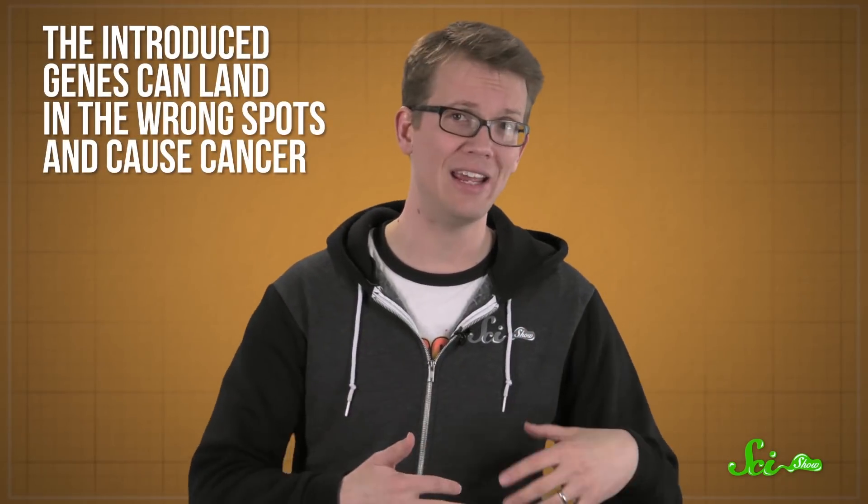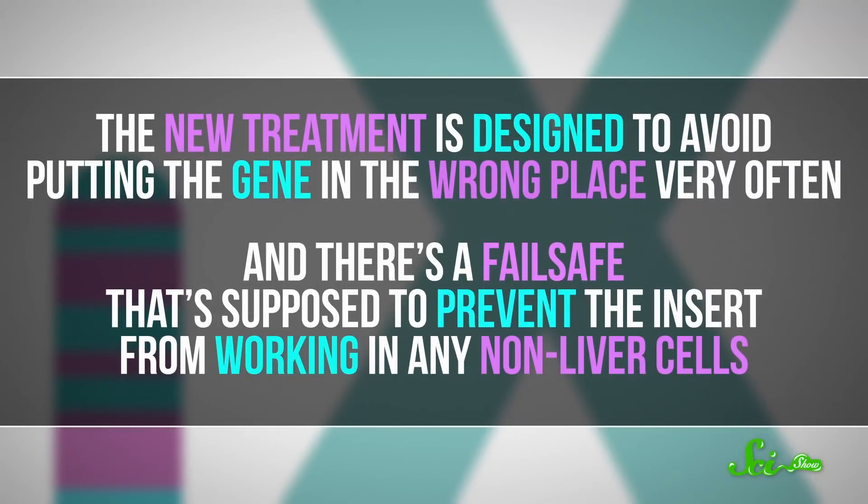But that's a big if. Gene therapy trials are known to be risky. People have died when the virus used in other types of gene therapy treatments sent their immune systems into overdrive. And that's not the only potential complication. Sometimes the introduced genes land in the wrong spots and cause cancer. And if the gene is activated in the wrong cell type, it can cause other issues. The new treatment is designed to avoid putting the gene in the wrong place very often, and there's a failsafe that's supposed to prevent the insert from working in any non-liver cells. But there's always a chance that something could go wrong. And if it does, there's no going back — they won't be able to unedit his cells.